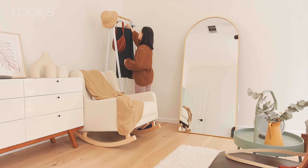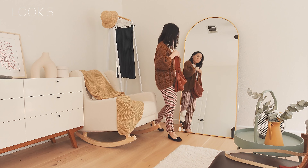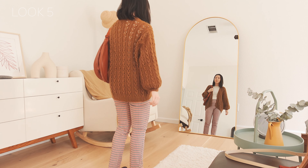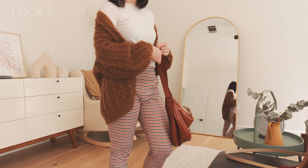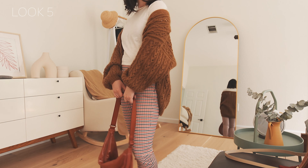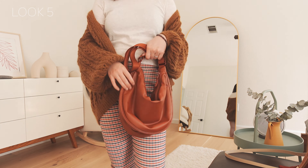This cardigan is hand-knitted by me; the pattern is designed by a Danish knit designer — the brand is called My Favorite Things Knitwear. I knit it with alpaca yarn, so it's warm and super soft. I matched it with the half-moon shape bag, also purchased from Uniqlo C. It has a red-brown tone which matches the brown in the cardigan and the red in the pant pattern.